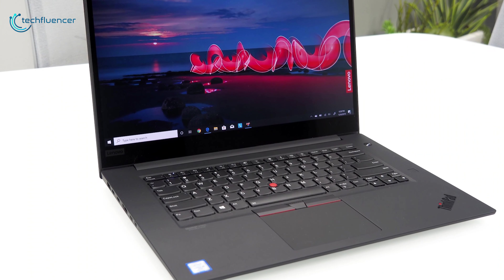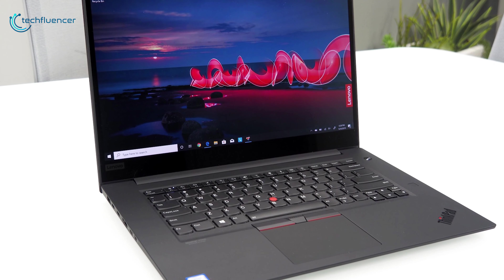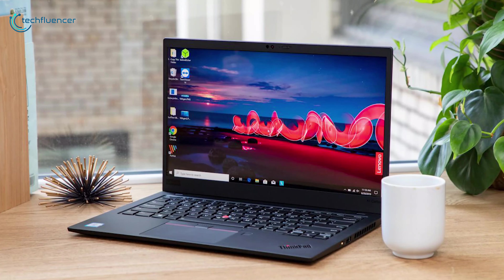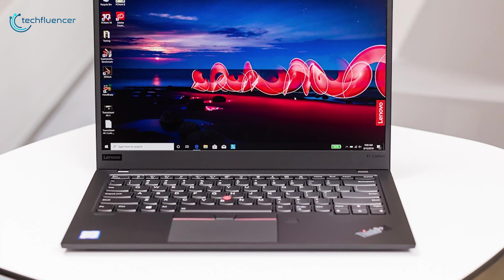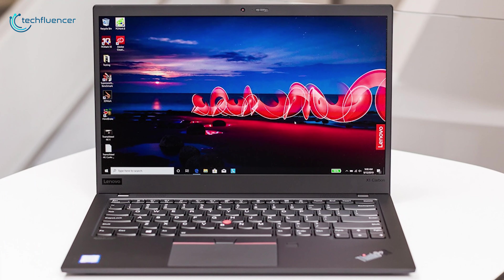A combination of lightweightness, long battery life, excellent keyboard and powerful features makes it an incredible productivity tool, and that is why it has taken the first position on our list. If you are looking for a portable and powerful laptop that can provide excellent performance on the move while doing lightweight graphic-demanding work, then you should go with the Lenovo ThinkPad X1 Carbon Gen 8.